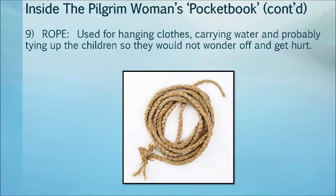Number nine was rope, used for hanging clothes, carrying water, and probably tying up the children so they could not wander off and get hurt.